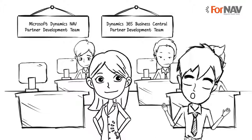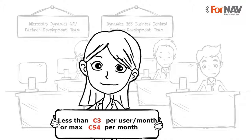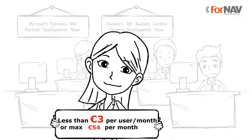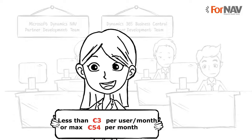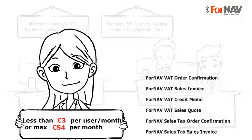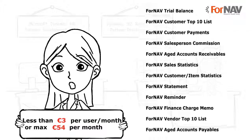This all sounds really good, but I'm sure it costs a fortune. That's the best part — it comes at a very reasonable price. Less than €3 per user per month, with a maximum of €54 per month for an unlimited number of users. In most cases, the FNAV licence pays for itself with just one or two report modifications. And that price includes the full set of standard reports for sales, purchases, financials — even a cheque report for the US is included.